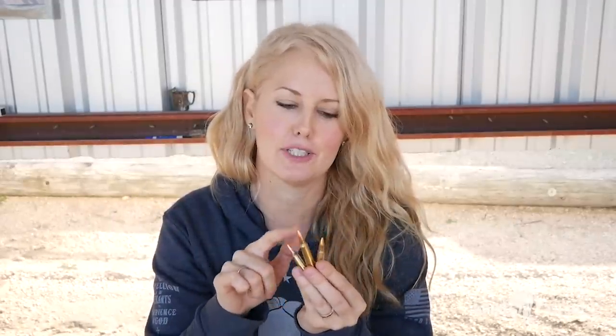And that is my totally girly way of explaining the 4.6, 5.7, 5.56 relationship.